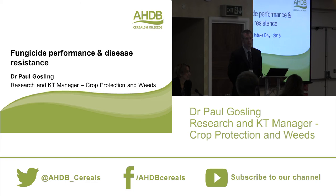The next session is kicking off with something incredibly relevant for all of you: fungicide performance. I'm going to hand over to Paul Gosling, who leads this project for us in AHDB.